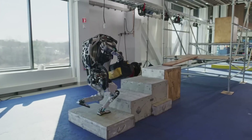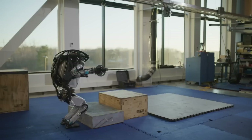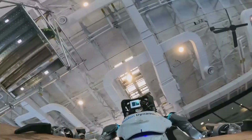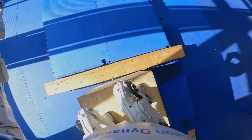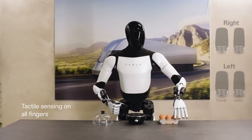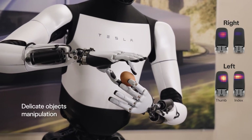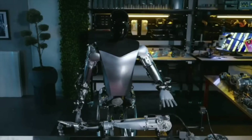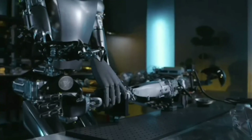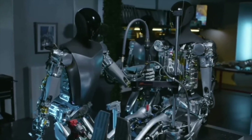When it comes to mobility, the Atlas robot showcases impressive physical abilities such as somersaults, jumps, and climbing, closely mimicking human movements. However, its perception relies on pre-programmed computer vision, rendering it less adaptable to unforeseen circumstances. Conversely, Tesla's Optimus utilizes AI-based perception through eight cameras and sensors, enabling it to create 3D models of its surroundings and learn intricate tasks. While Atlas excels in physical skills, Optimus stands out for its proficiency in decision-making and task execution.